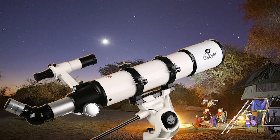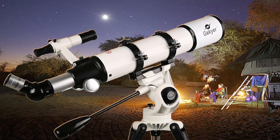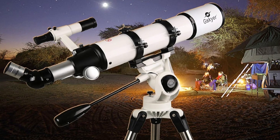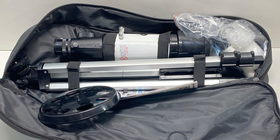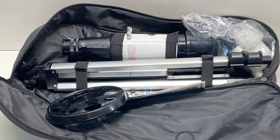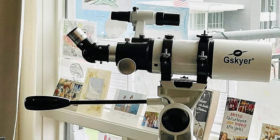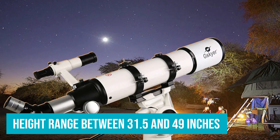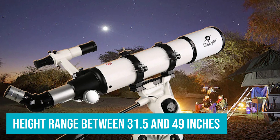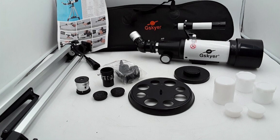One standout feature is the inclusion of three replaceable eyepieces — 24x, 60x, and 120x magnifications — along with a 3x Barlow lens that triples the magnifying power of each eyepiece, giving you excellent versatility in terms of zooming in on objects. The adjustable aluminum tripod makes it easy to find your perfect viewing position, with a height range between 31.5 and 49 inches. Plus, it's incredibly easy to set up, requiring no tools, and ideal for novices.